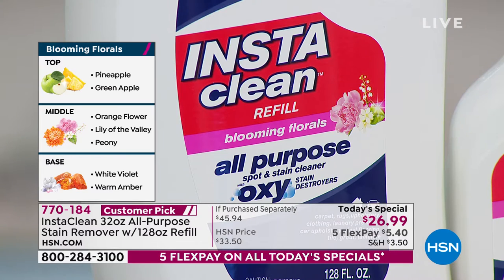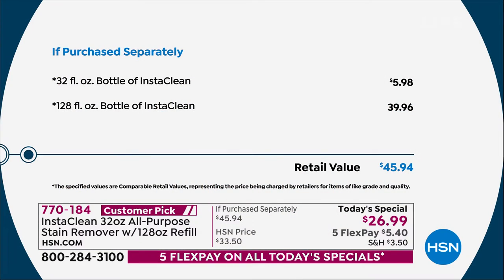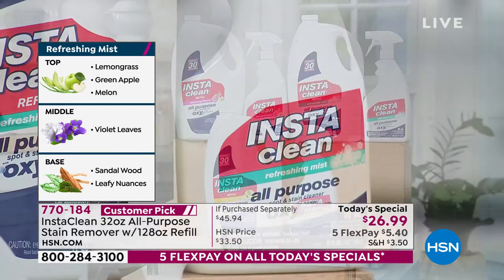For the first time in about three years, we've got scents available as well. This is the last cleaning Today's Special of the year — ringing the new year with a fresher home. Just the one 32-ounce bottle is typically about $5.98. The 128-ounce bottle is $39.96. Today you're getting both — the full 32-ounce bottle and the 128-ounce refill bottle. That's a $45 value for one day only, at the lowest price we've ever done: $26.99. With FlexPay, you only have to pay the first $5.40 tonight.